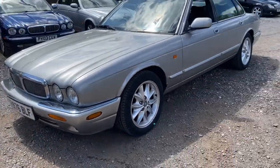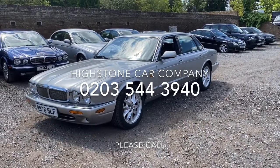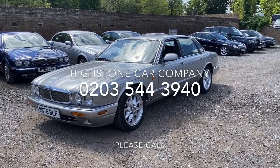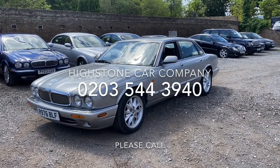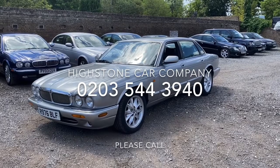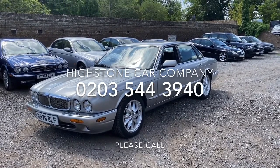So there we have it — 122,000 miles, drives really well. Last MOT no advisors, and the previous several MOTs no advisors. We will put a new MOT on the car and sell it as it is. Should you want us to do any work on the car, we can have a sensible conversation about that and do the work that you want us to.